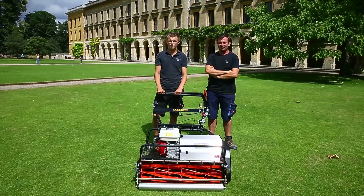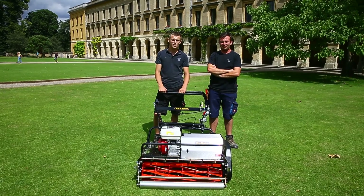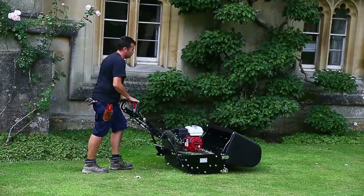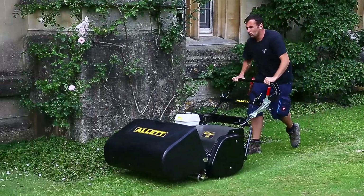We have many Allett machines within Magdalen. We have rotary cylinders and interchangeable cartridges in the cylinder machines. We have had Allett machines for ten years at Magdalen College. I think Allett are a very straightforward mower — they cut very nicely and are easy to use.